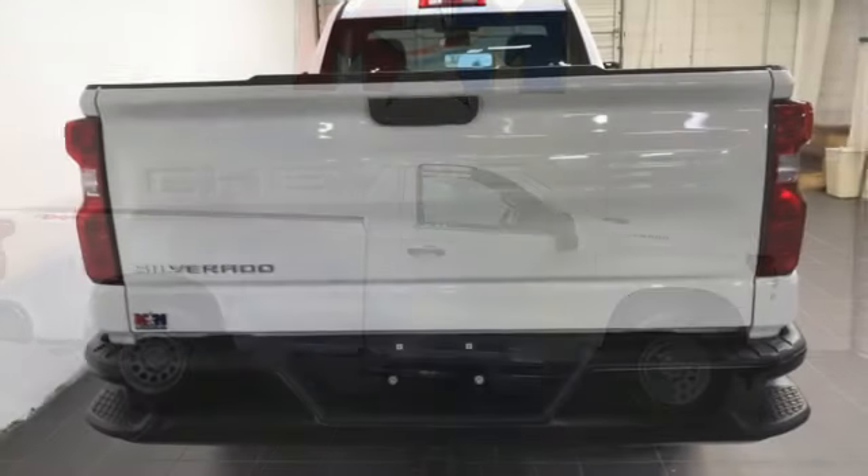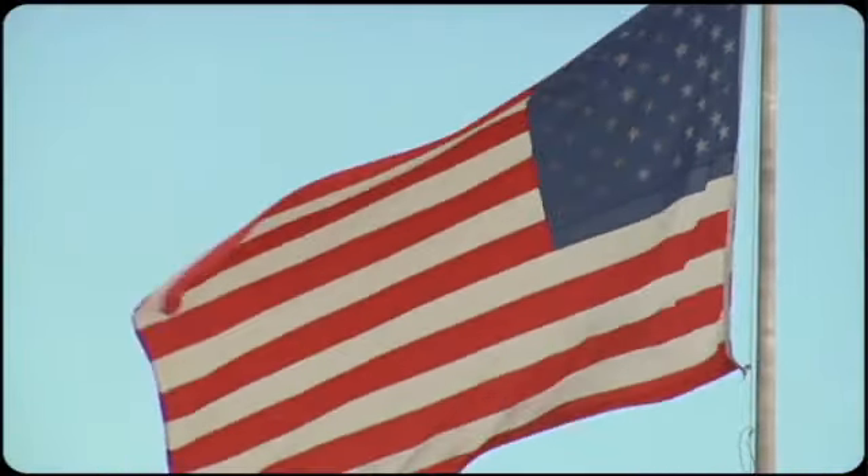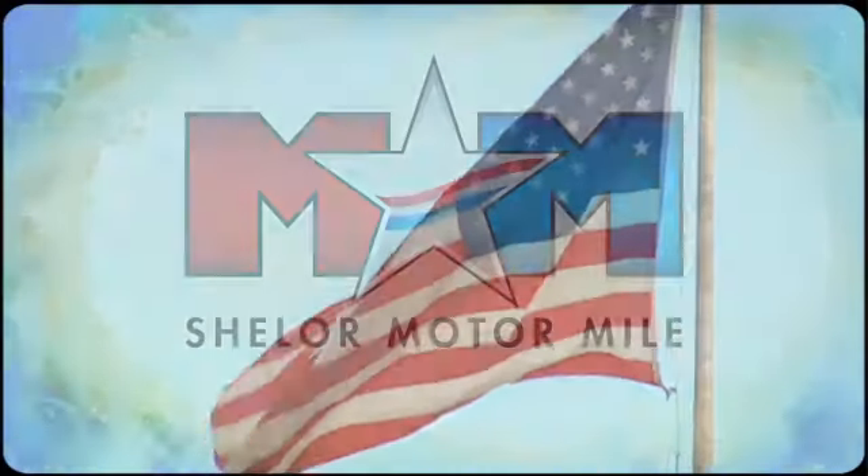Chevrolet, 100 years of icons. Stop in for a test drive and make it yours today. Come visit us on the Motor Mile, where you're always a name and never a number.